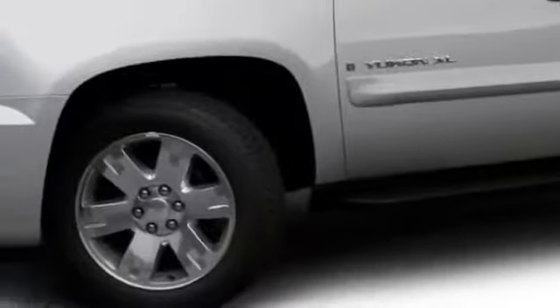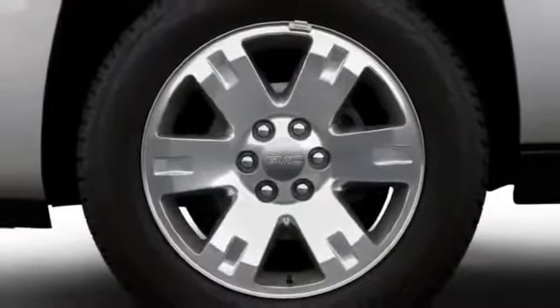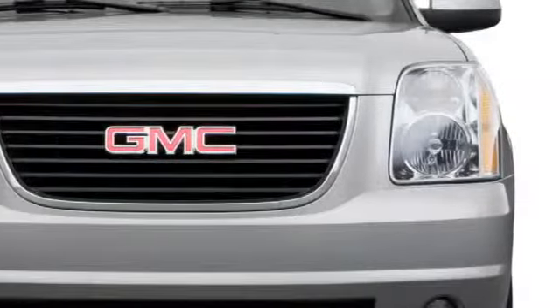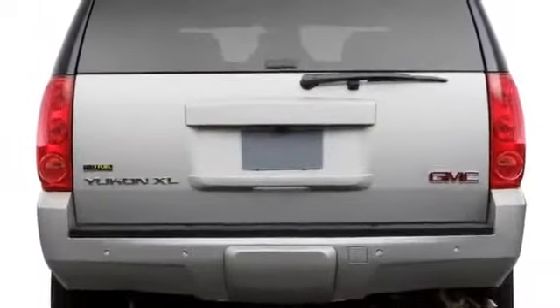Precision at a large scale defines the Yukon XL's outward facade, anchored to the roadway by alloy wheels up to 20 inches in diameter. The large chrome-ringed grille features honeycomb internals at the Denali level, while projector beam headlights sit high atop the bumper. At the rear, a power liftgate opens and closes at the touch of a button.